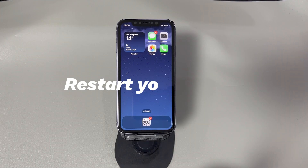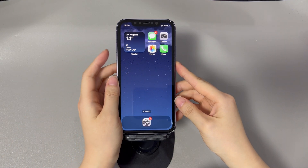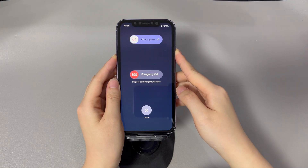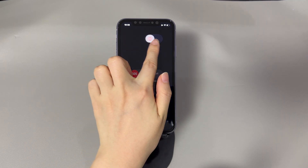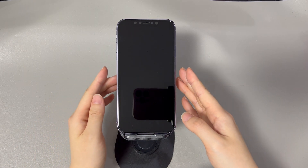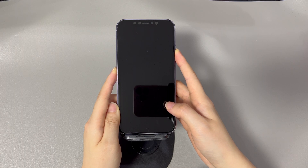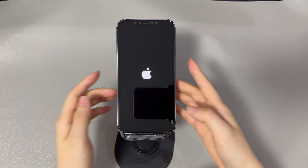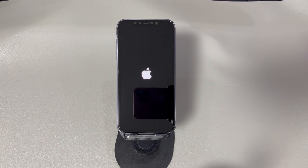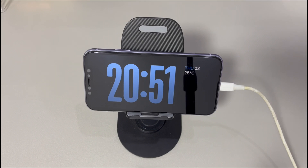Restart your iPhone. This step aims to remove software bugs to fix iOS 17 standby mode not working — they could crop up for no reason, and doing a reboot is enough to solve them. For iPhone X, 11, or later models: press and hold the Volume Up or Down button and the Side button until the Power Off slider appears; drag the slider to the right and wait 30 seconds for your device to turn off; then press and hold the Side button until you see the Apple logo. For iPhone 8 or older models: press and hold the Side button until the Power Off slider appears; drag the slider right and wait 30 seconds; then press and hold the Side button until you see the Apple logo. Afterward, go to Settings and make sure Standby Mode is enabled, then plug your iPhone into a charger and lock it. See if Standby Mode works on iPhone properly this time.